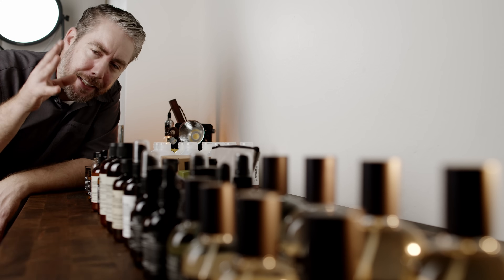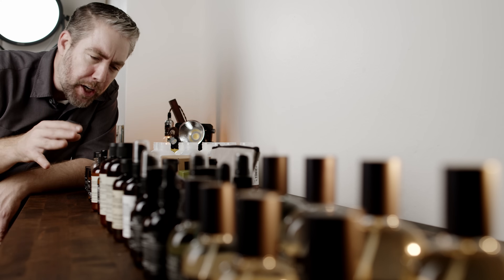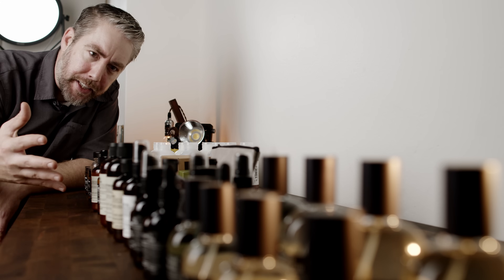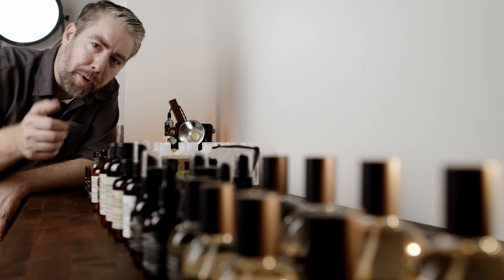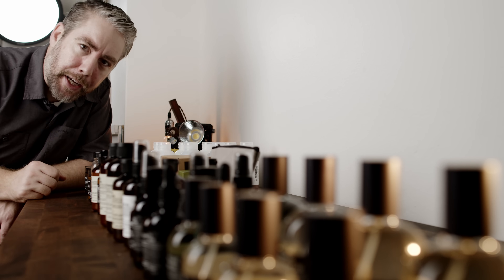Have you ever wondered what all goes into creating the ultimate pack shot? You know, those photo shoots for packages that create product photos that you see next to the buy buttons of your favorite brand's website. Well, today is that video.